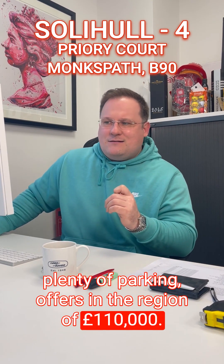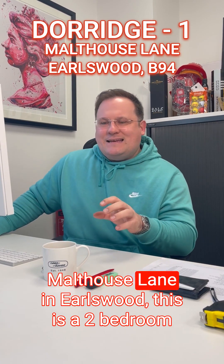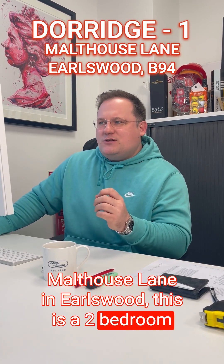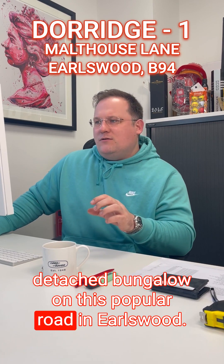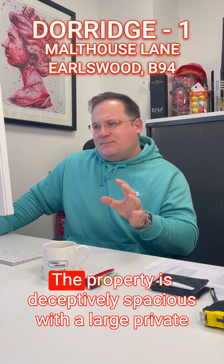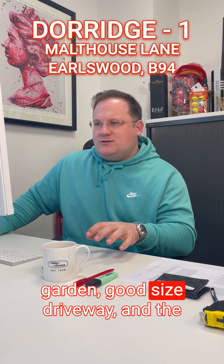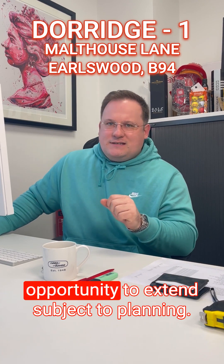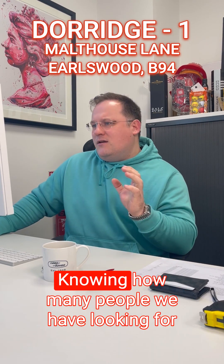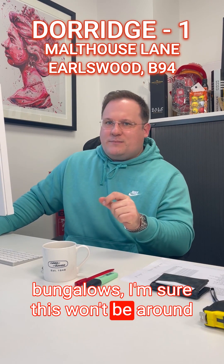Moving across now to the Dorridge office — Malthouse Lane in Earlswood. This is a two bedroom detached bungalow on this popular road, a short walk to the lakes and the train station. The property is deceptively spacious with a large private garden, good-sized driveway and the opportunity to extend subject to planning. Knowing how many people we have looking for bungalows, I'm sure this won't be around for long — with a guide price of £600,000.